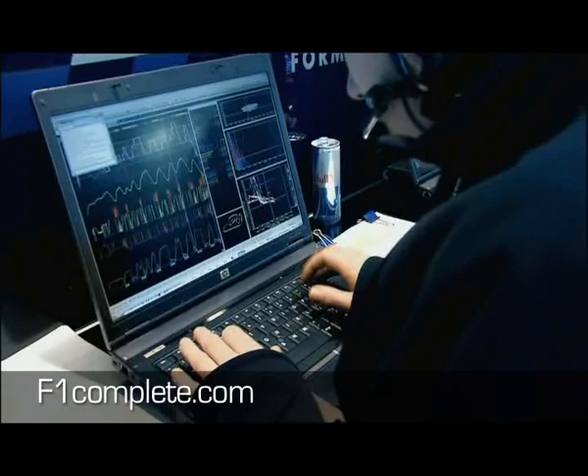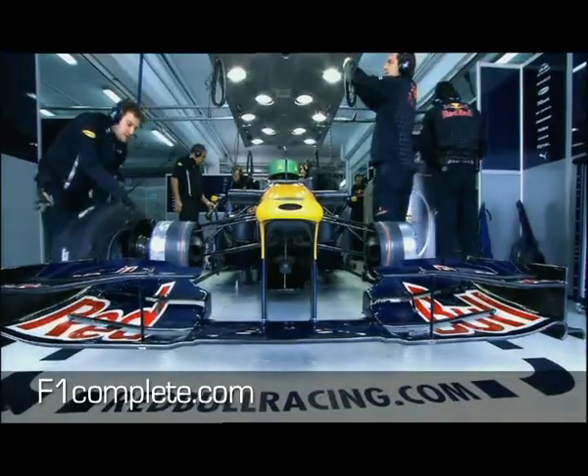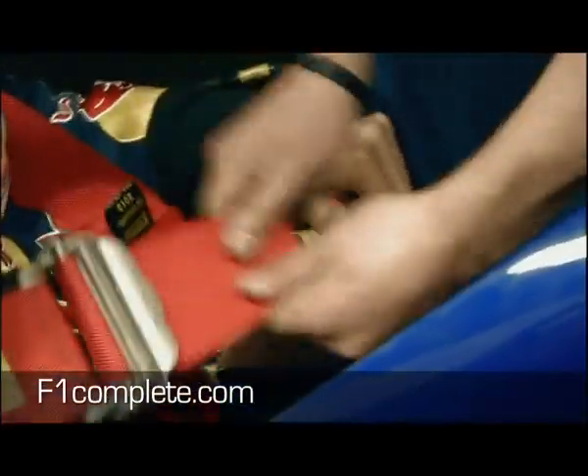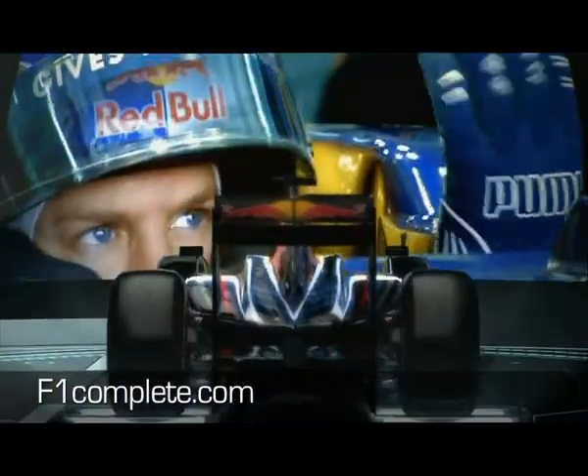A racing car is never complete — it is constantly being developed. Stepping into the car for the very first time, starting the engine for the very first lap — that's really an exciting moment.